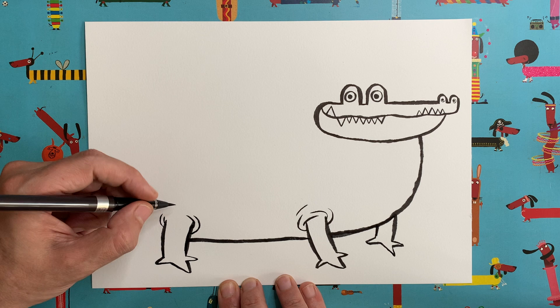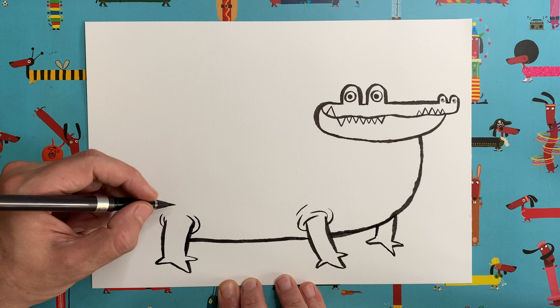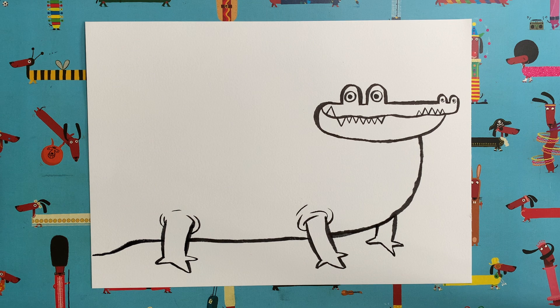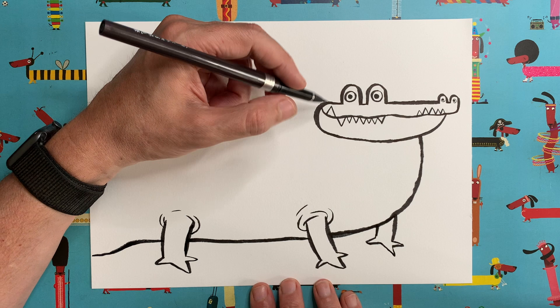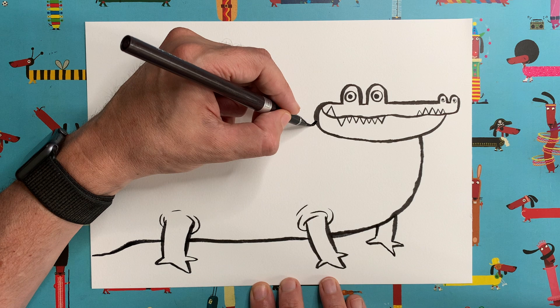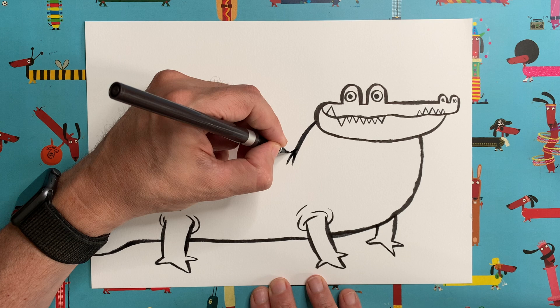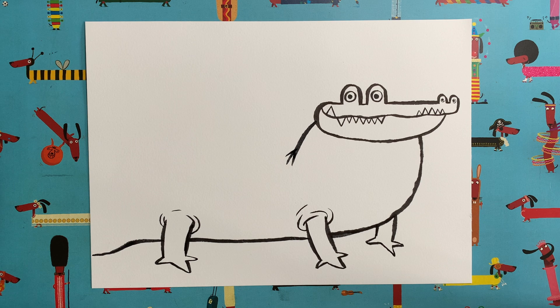Then this line continues through that leg, goes down, and we're going to take it off the page because our alligator is too big to fit on the page. Now we're going to draw the back of our alligator. Coming out of the cheek, draw a curved line that comes down and stops — not too far — then add a couple more little lines so it looks a bit like a bird's foot. Coming out of the top, go up a bit, down, and carry on off the page as well. And look — there's our alligator's body!